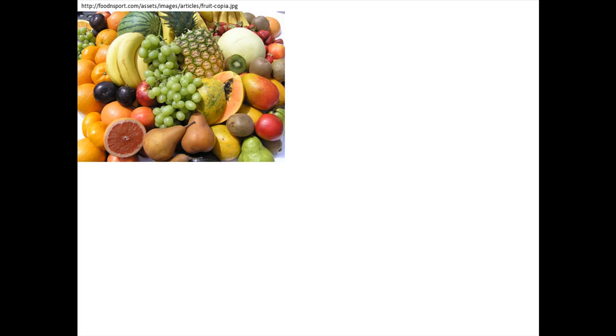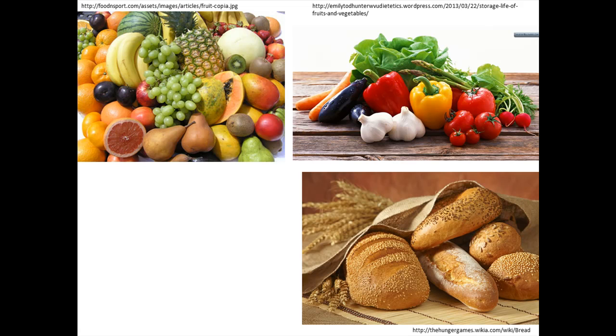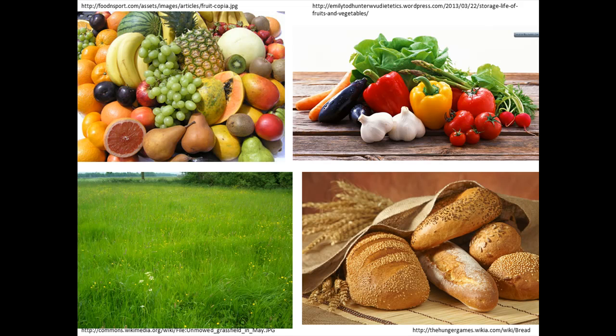Usually we think of producers as vegetables and fruits, but there are a lot of plants on planet Earth that make their own food.